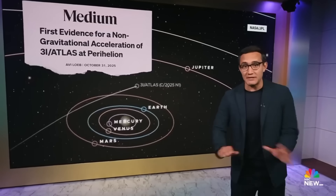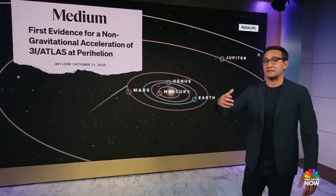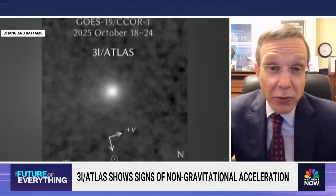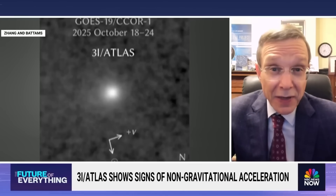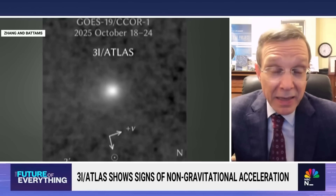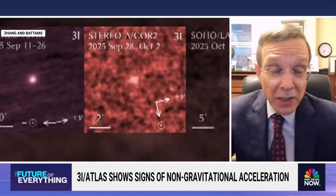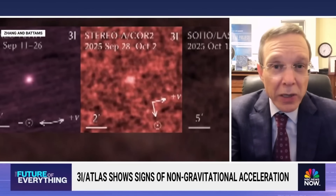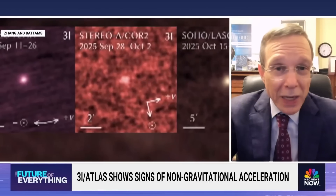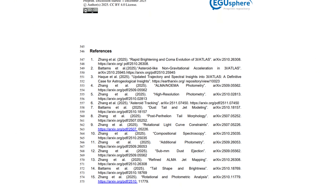Near perihelion, the object exhibited non-gravitational acceleration, deviating slightly from the path predicted by gravity alone. Non-gravitational forces are not unusual for comets — asymmetric outgassing can act like a weak thruster. In this case, however, the magnitude and direction of the acceleration add to an already crowded list of anomalies. When considered alongside the jet geometry, energy requirements, and compositional oddities, the explanation becomes increasingly strained.